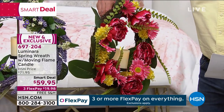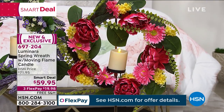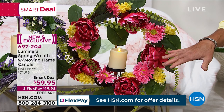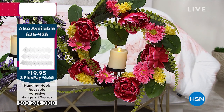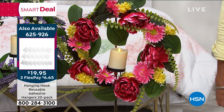Those little hanging hooks we just got — get one of these as well. What I love too is that Luminara does it right. They're going to give you a remote control, a battery-powered remote control so you can turn it on and turn it off. There's an automatic timer, so if you want to keep it on in increments of hours, you can do that as well. All in one easy decor and only $19.95 on FlexPay.